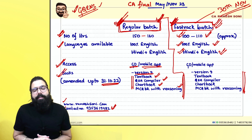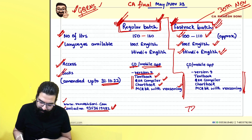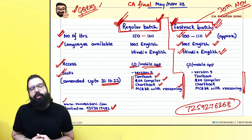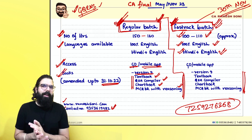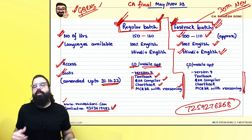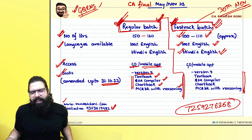If you have any queries, you can personally contact me at 7259-276368. Drop me a message first — if I'm in class I won't be able to answer a call, but I'll get back to you and clarify your query.